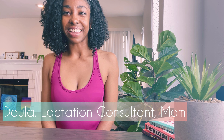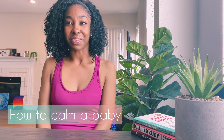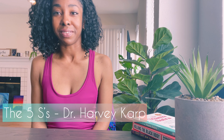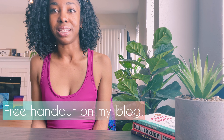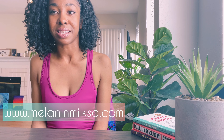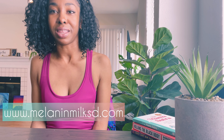Hey, it's Shardé at Melanin Milk SD. I'm a doula and lactation consultant, and I am a mom. I've got five tips on how to calm your baby — it's called the five S's. I learned this technique at several certifications for my work as a perinatal health navigator, doula, and lactation consultant, and I've adapted it in a way that works for me and my clients, teaching others how to calm their babies quickly and effectively in a simple routine that's calming for baby and parents.